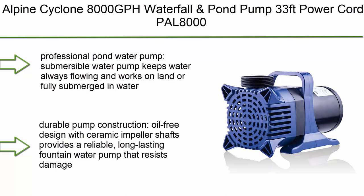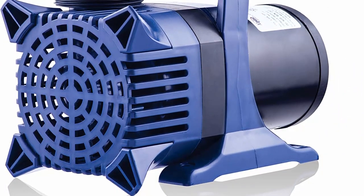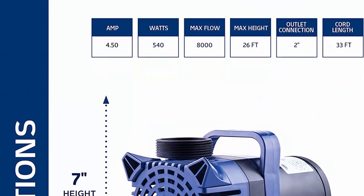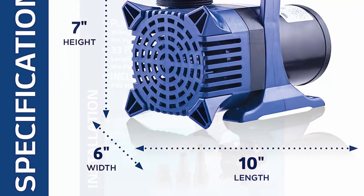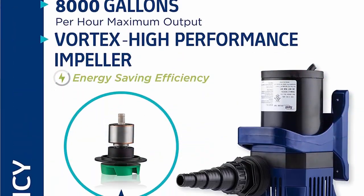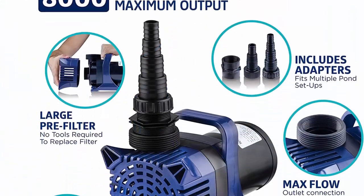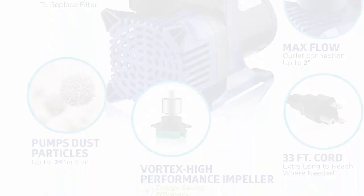Top 9: Alpine Cyclone 8000 GPH Waterfall and Pond Pump, 33-feet power cord. This professional pond water pump is submersible, keeps water always flowing, and works on land or fully submerged in water — perfect for ponds, fountains, waterfalls, and filtration systems. Oil-free design with ceramic impeller shafts. Features an energy-saving design that will save you money while providing an eco-friendly and efficient water pump system that's good for the environment.